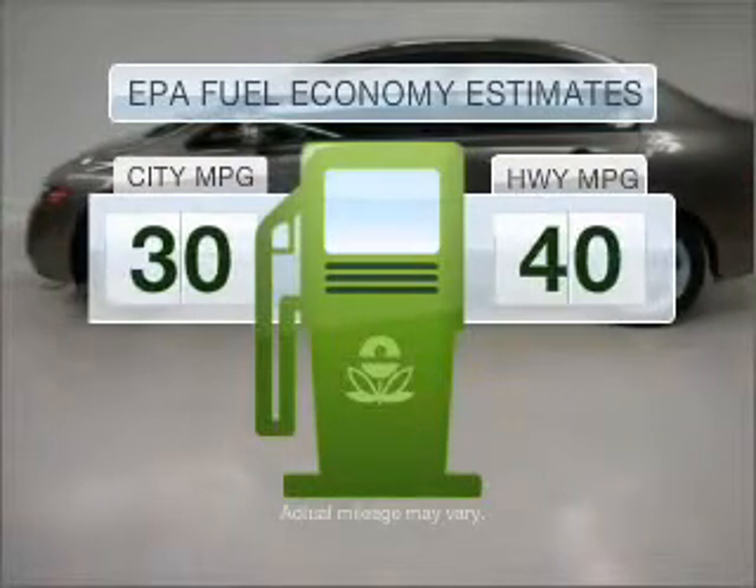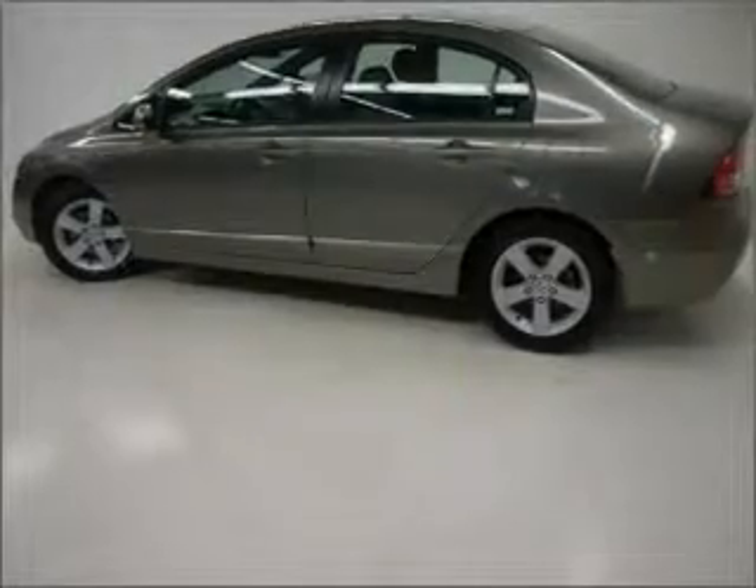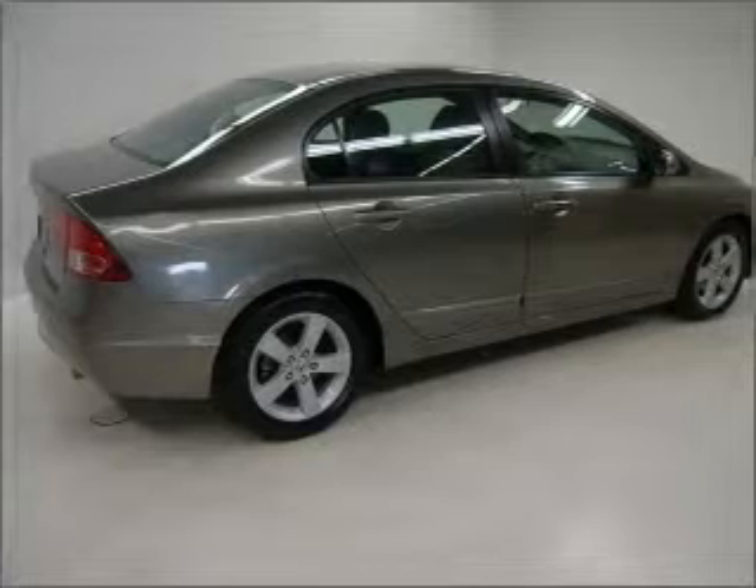Run all over town and back to home again without worrying about filling up when driving this fuel-efficient ride with an efficient four-cylinder engine connected to a smooth-shifting five-speed automatic transmission.